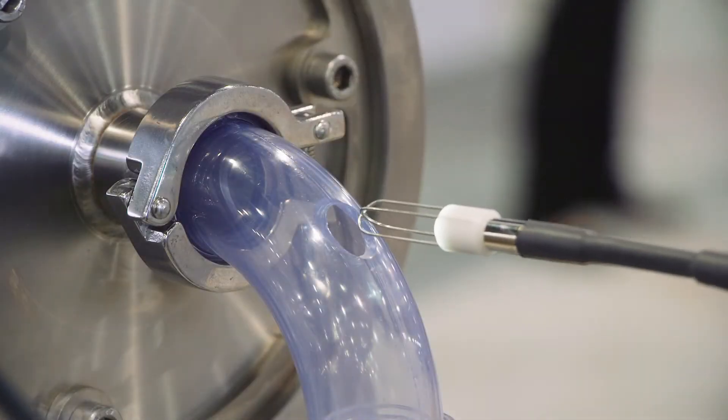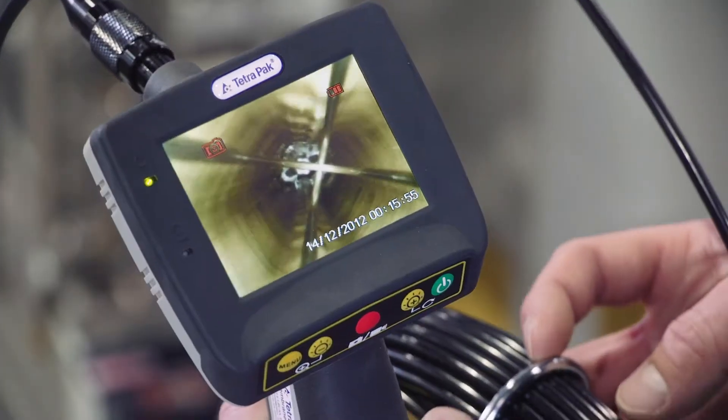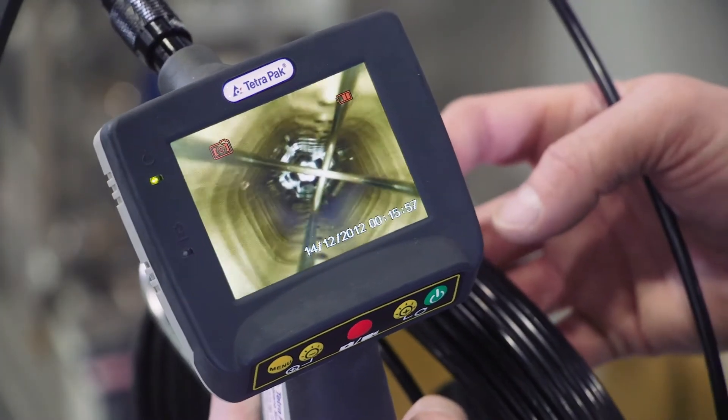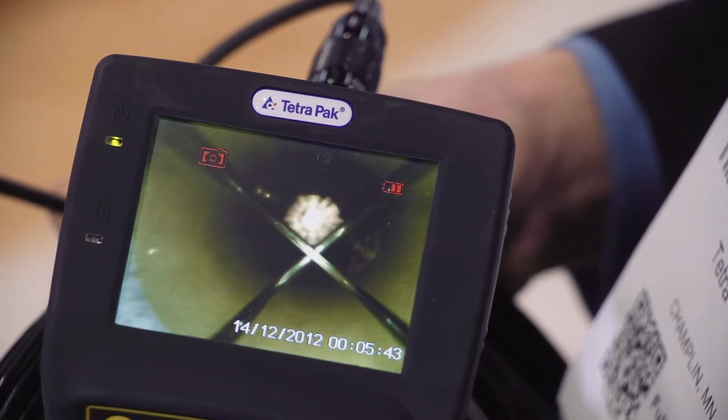This year we are debuting the Tetra Pak Membrane Scope. The Tetra Pak Membrane Scope is an excellent tool for diagnosing membrane-related failures, reducing downtime, minimizing yield losses, and recognizing where the point of failure actually occurs.